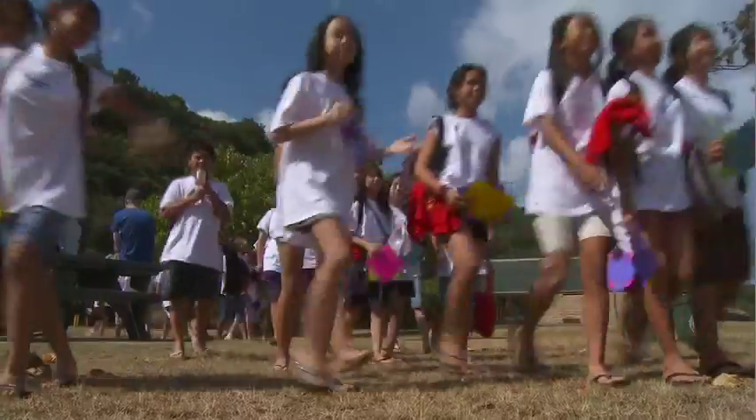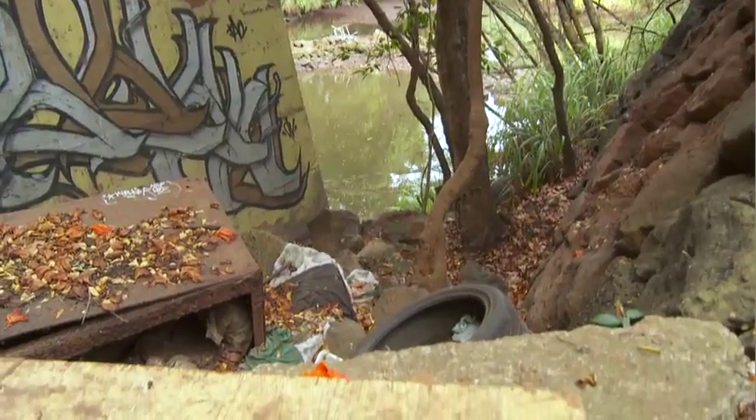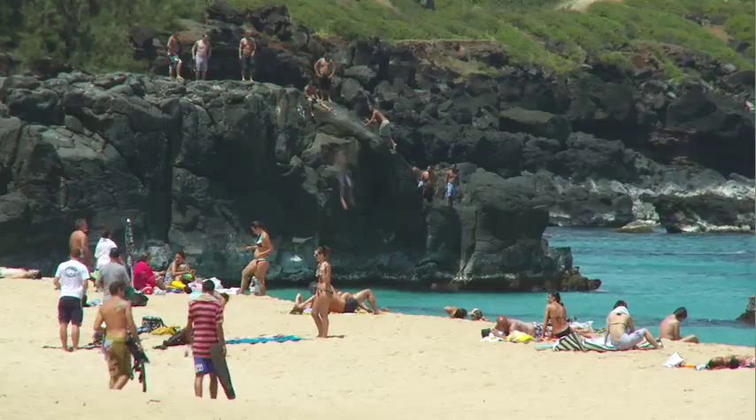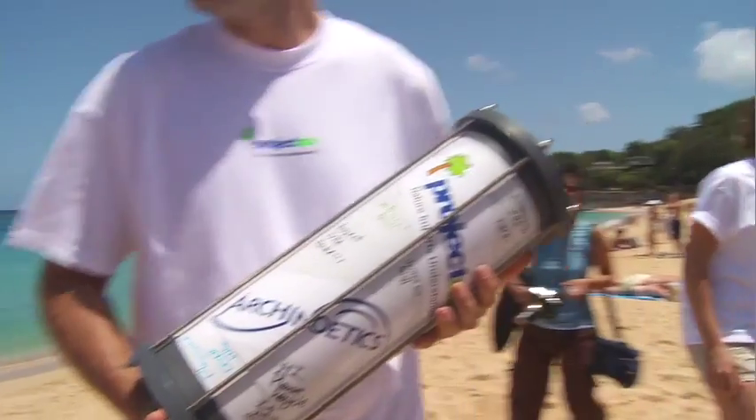Project NIU is an educational program for K-12 students, designed to teach kids about the environment and to understand that trash left on the beach, pollution that enters the watershed — anything they do locally can really have a global impact. Being a very technical company, we started thinking of ways we could use our technology and technical background to share with the kids and help them learn something.